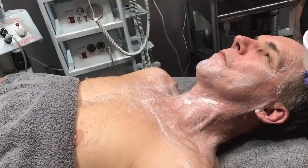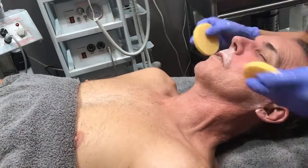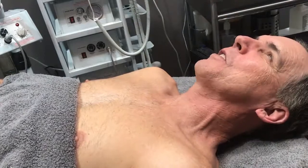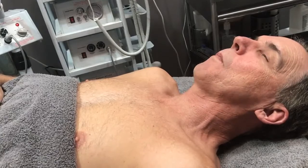Welcome back skin gamers, this is Brittany with Raw Beauty Day Spa. Last week we were able to dig in a little bit and see what Mark was hoping for in the next few weeks, get to know him a little bit. I also want to go over a few things that we did last week as well as what we're going to be doing this week.